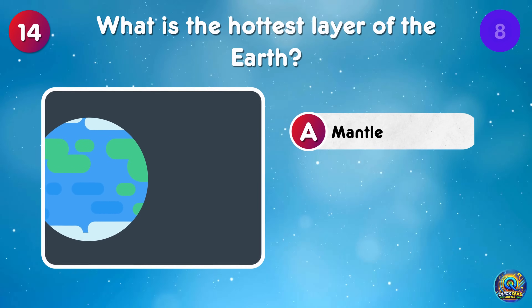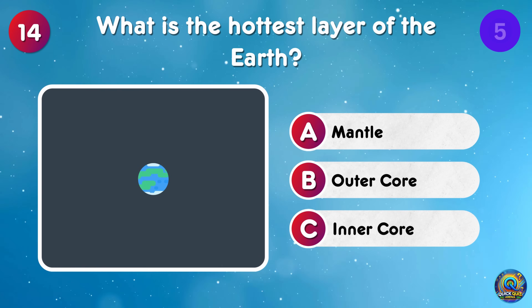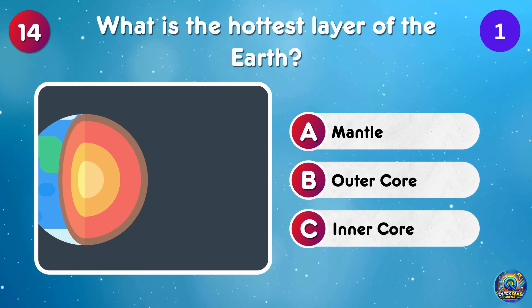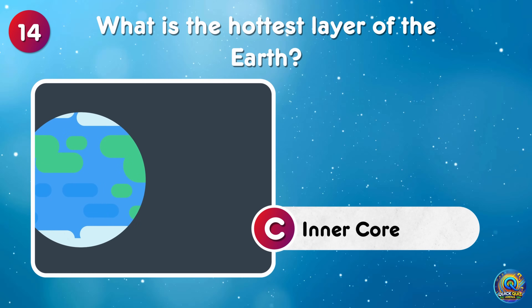What is the hottest layer of the earth? The inner core is the hottest layer of earth — so hot it would melt your shoes!